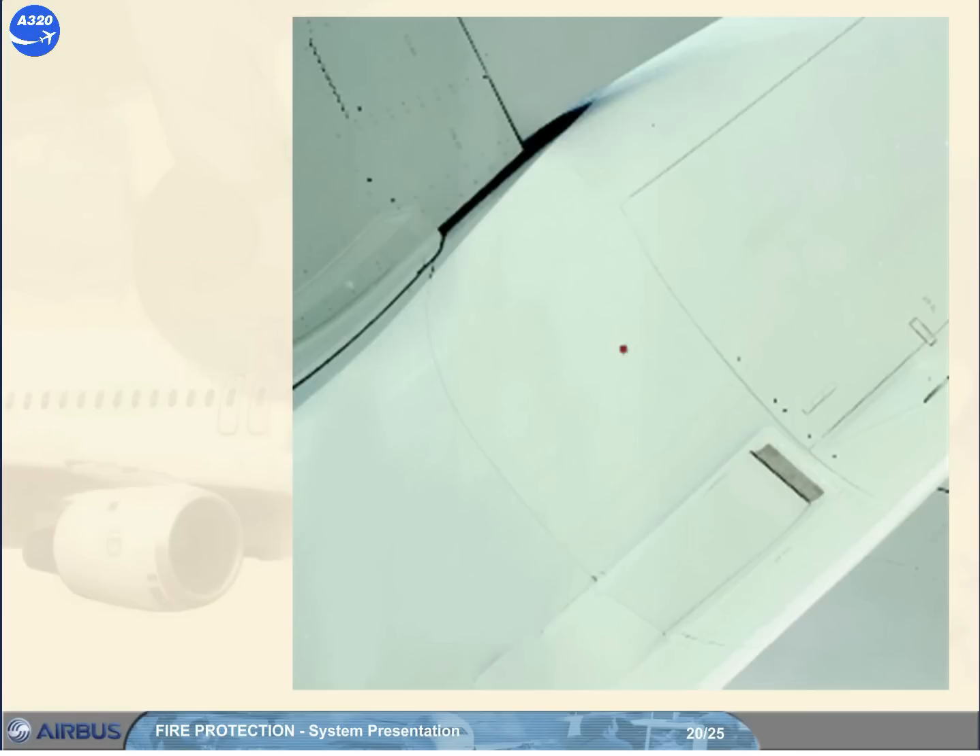During the walk-around, you have to check that the APU fire extinguisher overpressure indication red disc is in place. This is an indication that the fire bottle has not been discharged overboard due to bottle overpressure. Note: there is no such indication for the engine fire bottles.